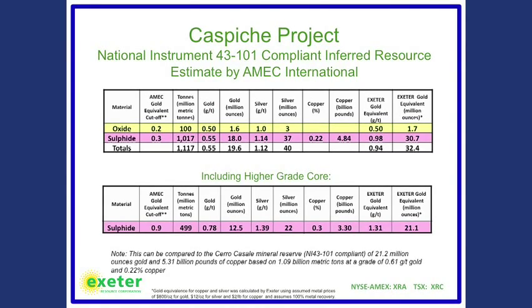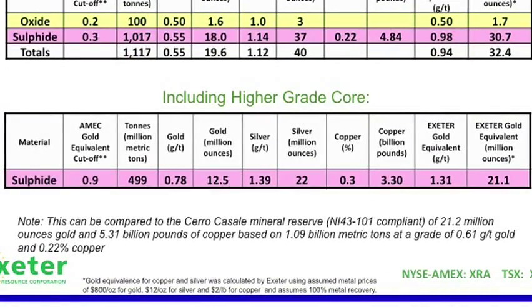From a project development perspective, you might consider mining this as an underground deposit rather than open pit, taking advantage of the fact that so much gold is concentrated in half the total volume. You can also compare our resource to what is owned to the south by Barrick and Kinross — the Cerro Casale project — where they are very similar in size and grade. Funny, that.